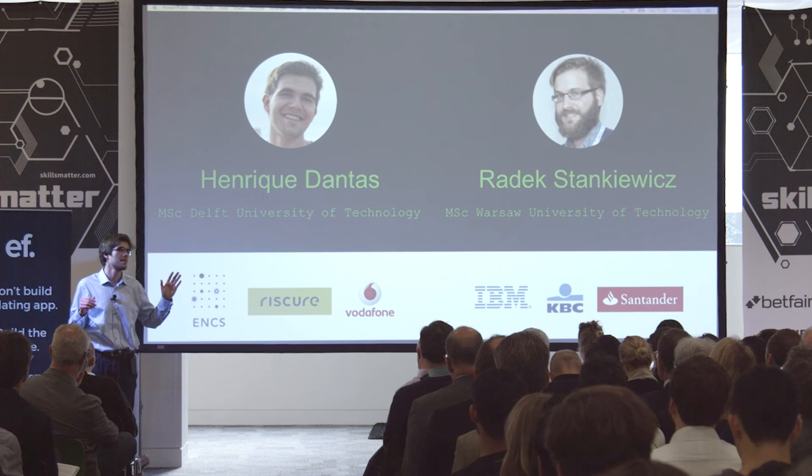We are raising 500,000 pounds to grow our team and, most importantly, save the Pedros of this world. Thank you.